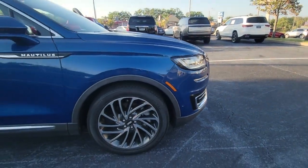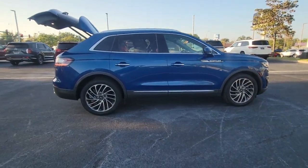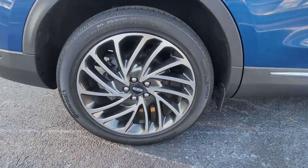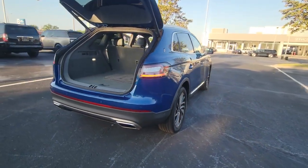You will love the features of this 2020 Lincoln Nautilus. With less than 30,000 miles on the odometer, this vehicle provides excellent value. Make every drive count in this comfortable, capable Lincoln Nautilus, the midsize two-row crossover that brings you the luxury of a sedan in an SUV.